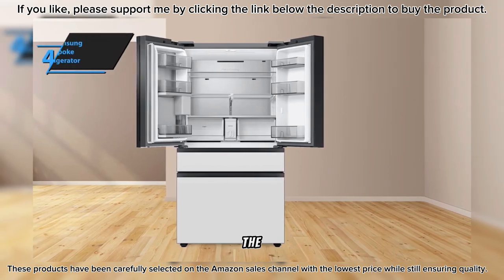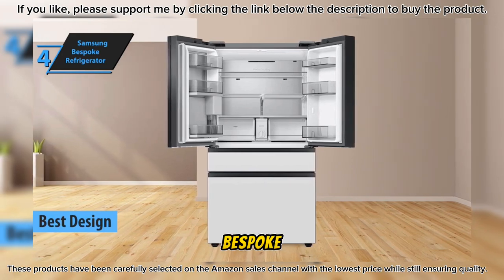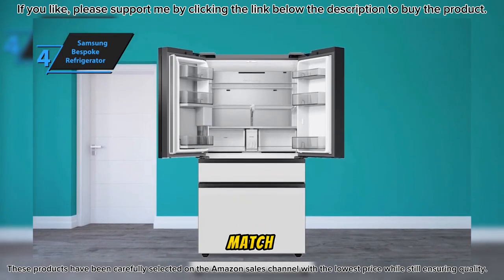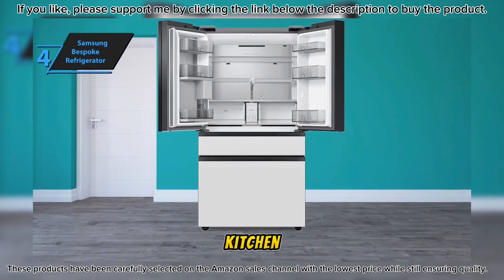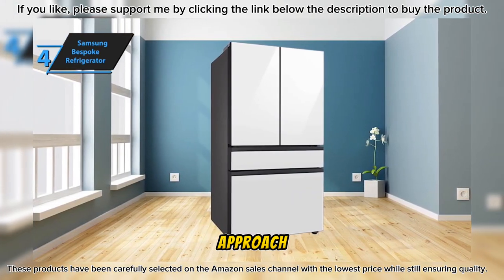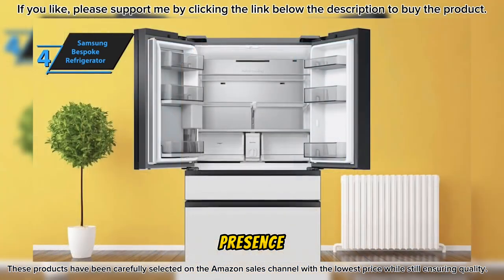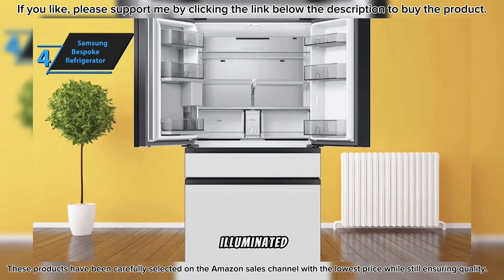Our review continues with the Samsung Bespoke Refrigerator, dubbed the best-designed refrigerator of 2024. The Bespoke series stands out for its high degree of customization, featuring flat panels available in an array of colors that can be mixed and matched to create a unique aesthetic. The panels are also replaceable, allowing for updates to match future kitchen makeovers. The design approach is minimalist, with no visible handles on the exterior, and its geometric boxy corners give it a monolithic presence suitable for small to medium-sized kitchens.